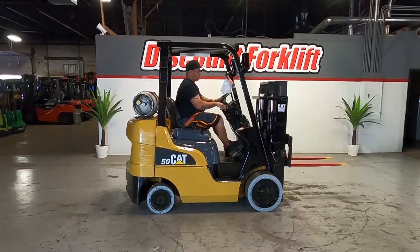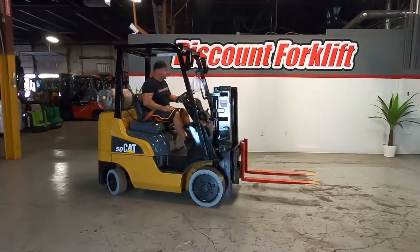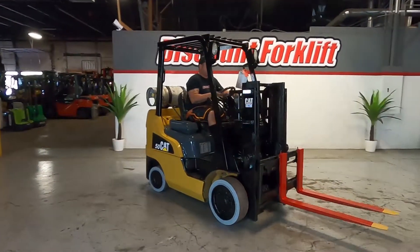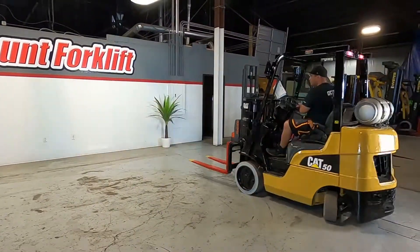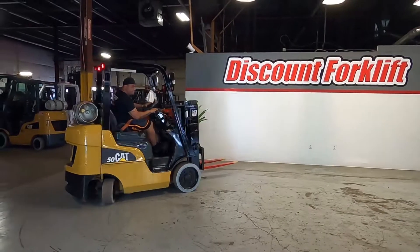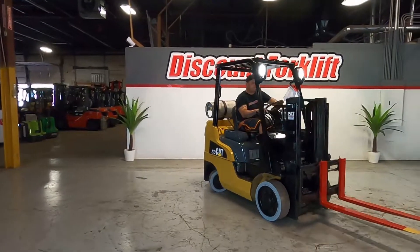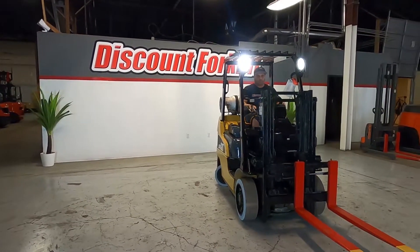There he is. He is a 5-10 Dowling driver.